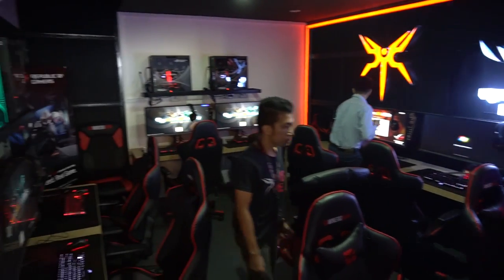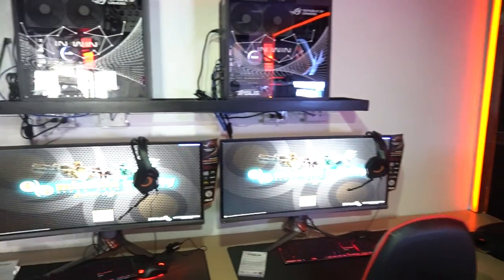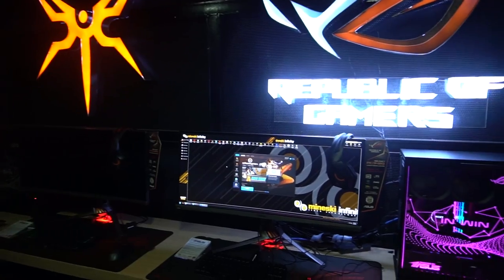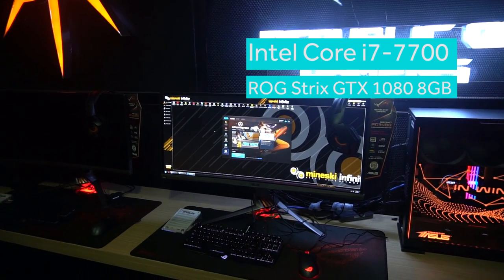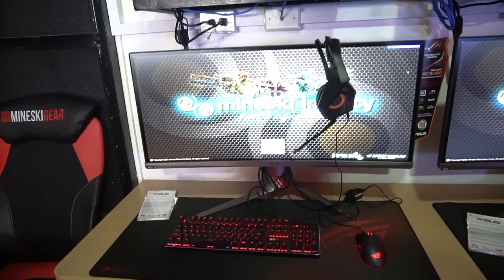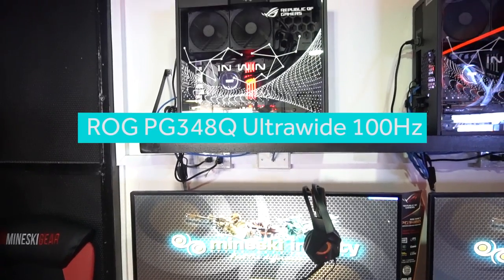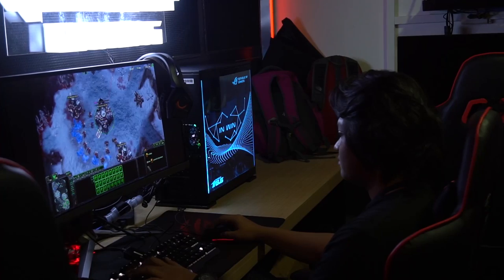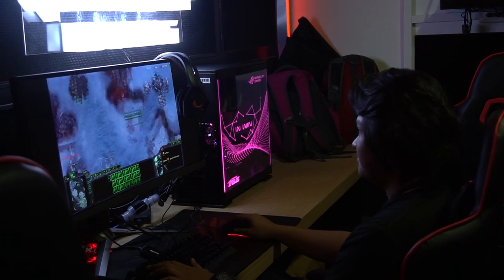There is also a VIP area in the back with even more high-end hardware, reserved for only the most hardcore of gamers. These rigs are rocking i7 Kaby Lake processors, GTX 1080s, 32GB of G-Skill Trident Z DDR4 memory, and the beastly ROG PG348Q 34-inch ultrawide gaming monitors. The peripherals here get an upgrade as well with the ROG Claymore Mechanical Keyboard, ROG Gladius 2 Mouse, and the Strix Pro headset.